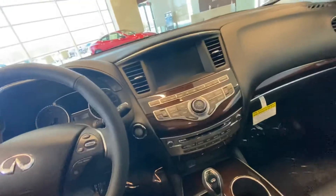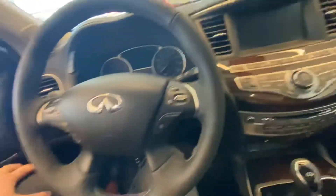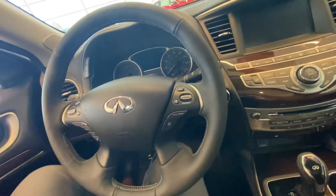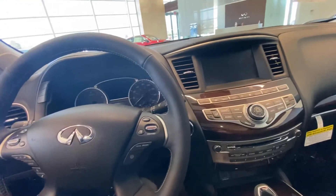So as big as these vehicles are, they are very peppy — it surprises a lot of people. It does have the Bose sound system, blind spot warnings on the inside, memory seats, mirrors, and steering wheel. And then it does have intelligent cruise control, auto emergency braking, lane assist, distance control assist, backup collision intervention — all that fun stuff. So a ton of safety features on here.